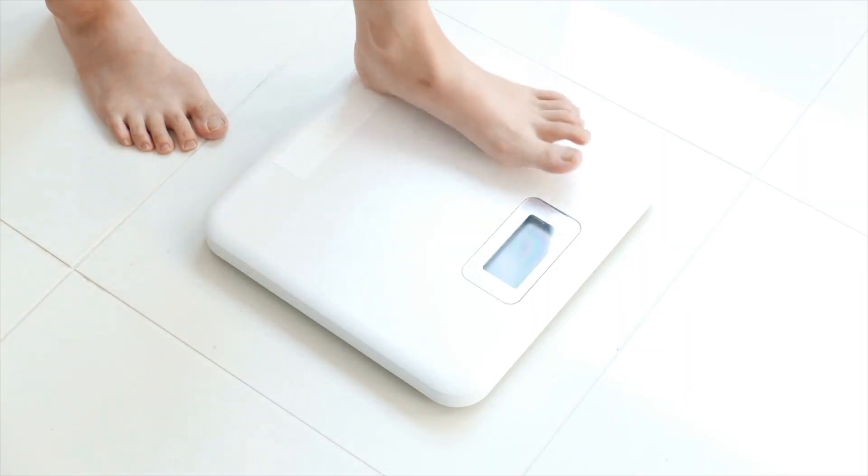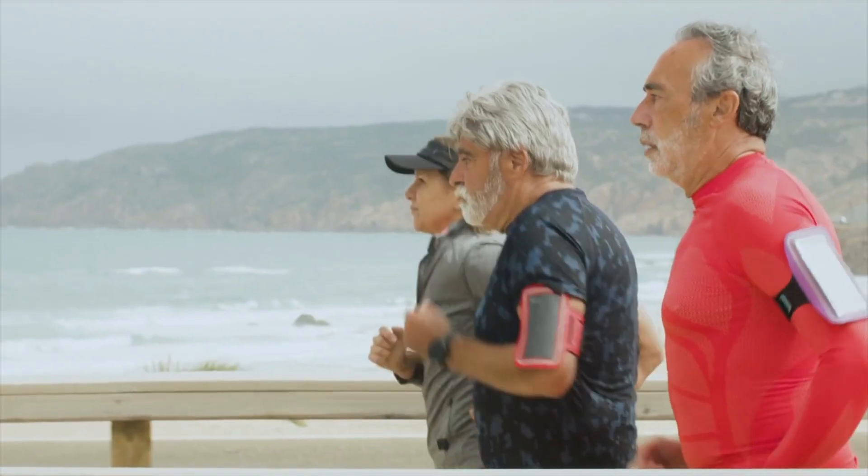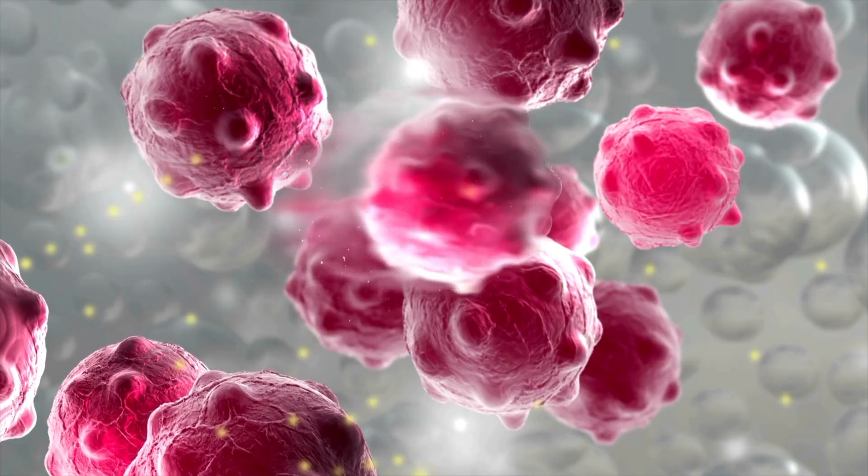Unexplained weight loss is another symptom to be aware of. Unexplained means that you're losing a significant amount of weight without any lifestyle changes such as eating a healthier diet or increasing your activity levels. We see unexplained weight loss in cancer because cancer cells release certain chemicals that change the way in which your body converts food into energy, which can then lead to weight loss.